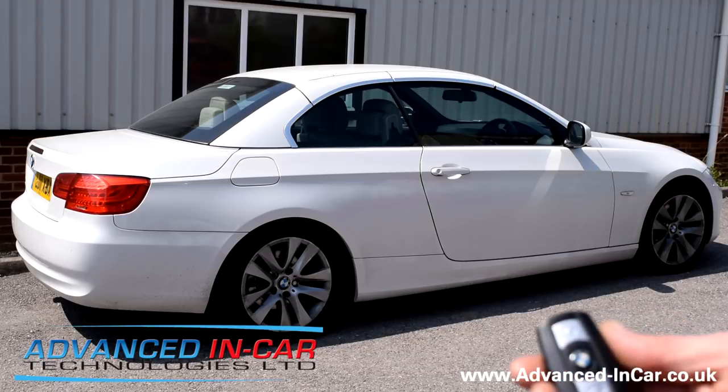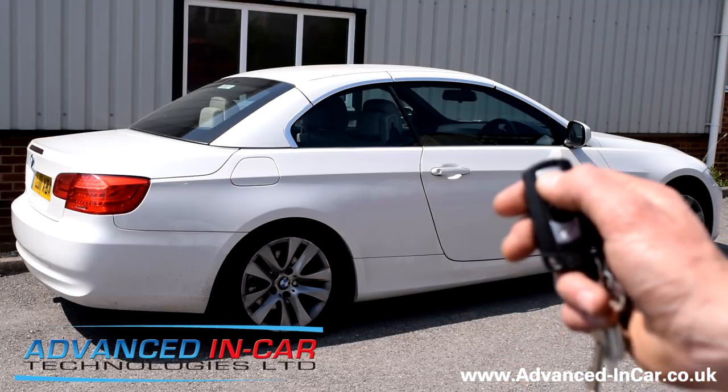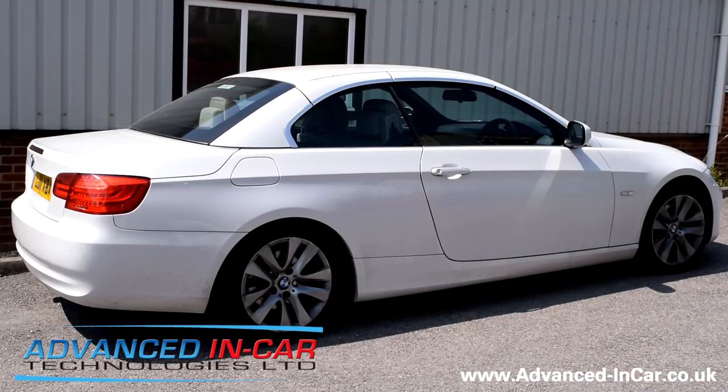Now this is the exciting bit. Sitting outside your pub, sitting at home, or wherever you are — in the office — you can just press the button three times: one, two, three, and your roof will now automatically open up.